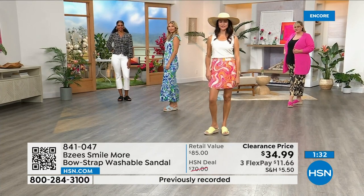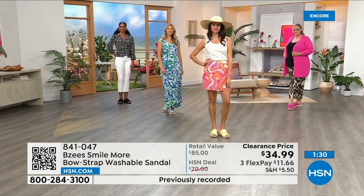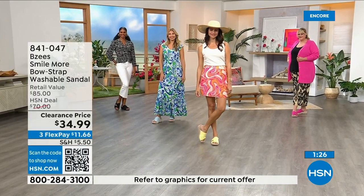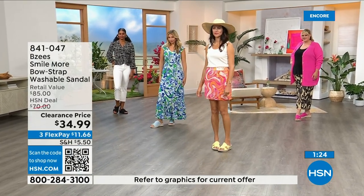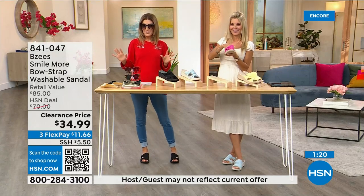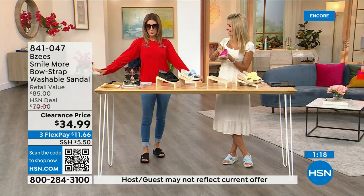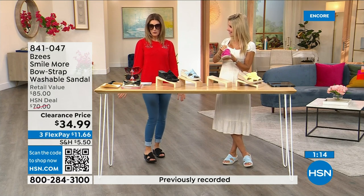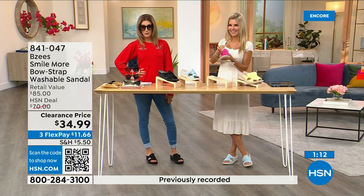Sunglasses on clearance, the top on clearance, leggings less than $20, shoes less than $35 — out the door for under $100. That's how we figure out an outfit. You're getting a lot today and not spending a lot.